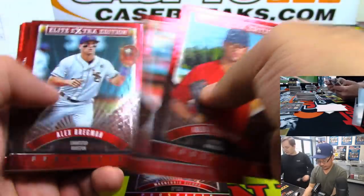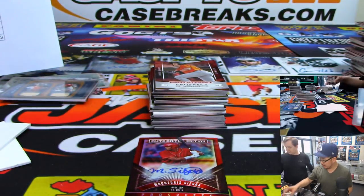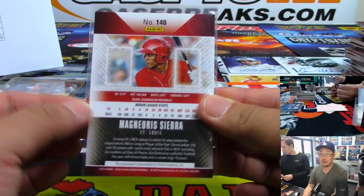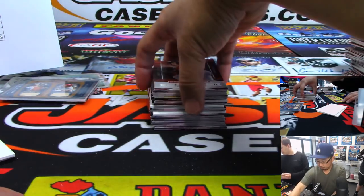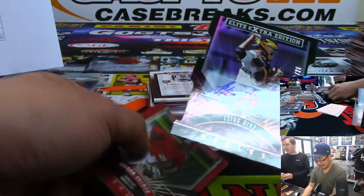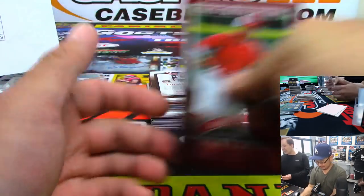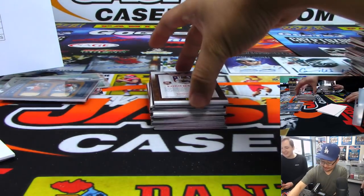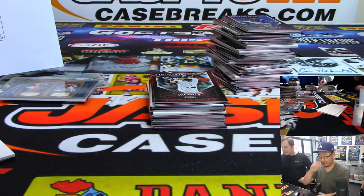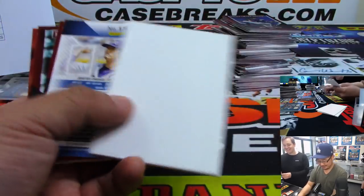And we've got Jose Canseco, 84 out of 99 — his Prime Cuts is great. That goes to the A's, Blake with the A's — Jose Canseco making sure that the truth is out there, calling out A-Rod. Redemption: Whitey Ford Significant Signatures, Yankees — they've got to have this sitting around somewhere. And Tim Lincecum, 2012 Prime Cuts out of 99 — that'll be for the Giants.